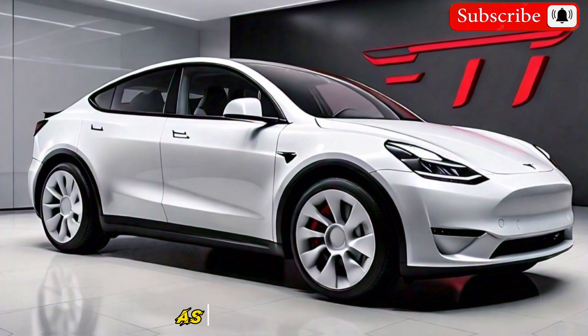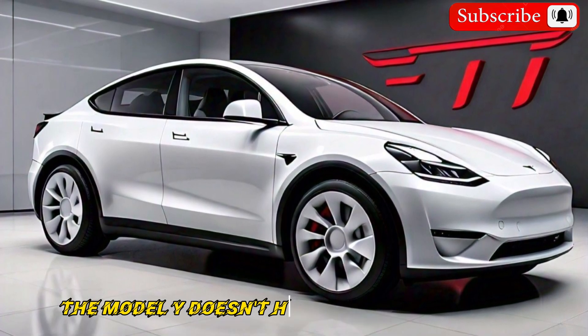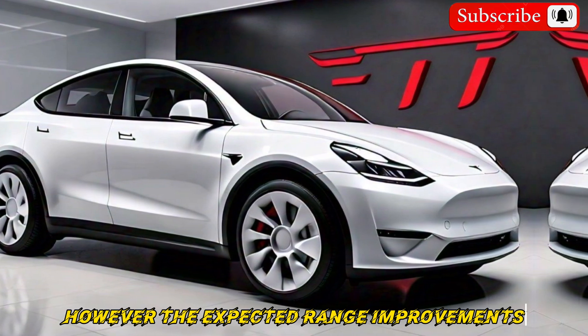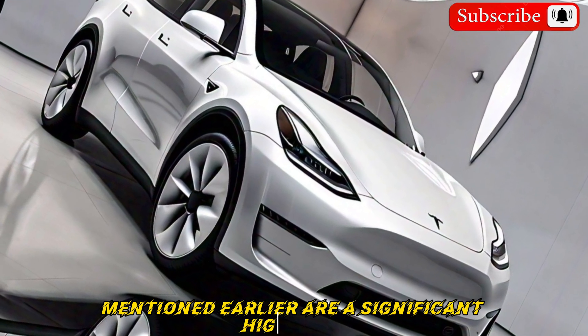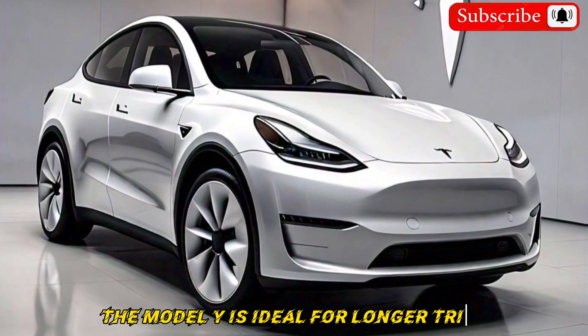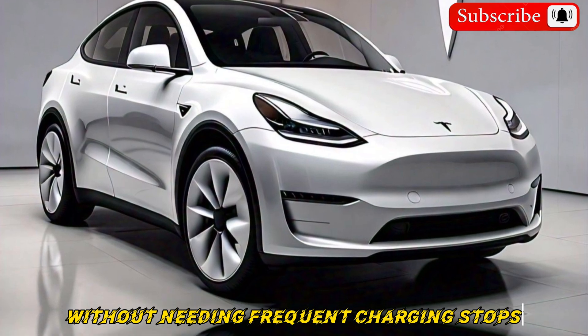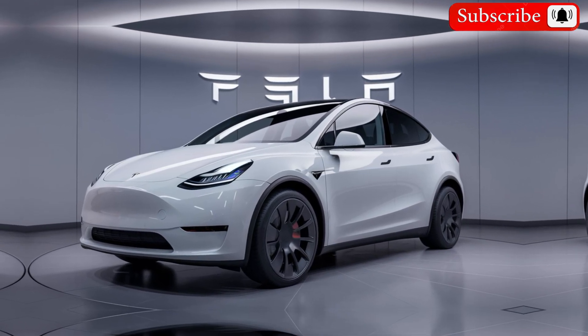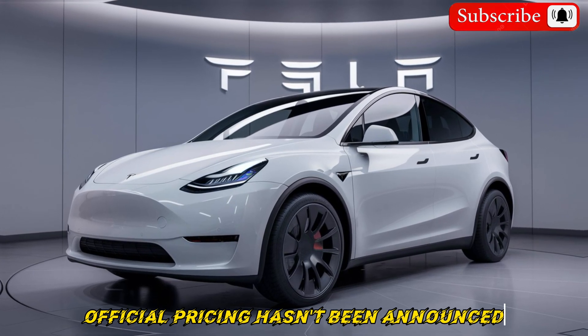As an electric vehicle, the Model Y doesn't have a traditional fuel efficiency rating. However, the expected range improvements are a significant highlight — with a potential range of up to 550 km, the Model Y is ideal for longer trips without needing frequent charging stops.